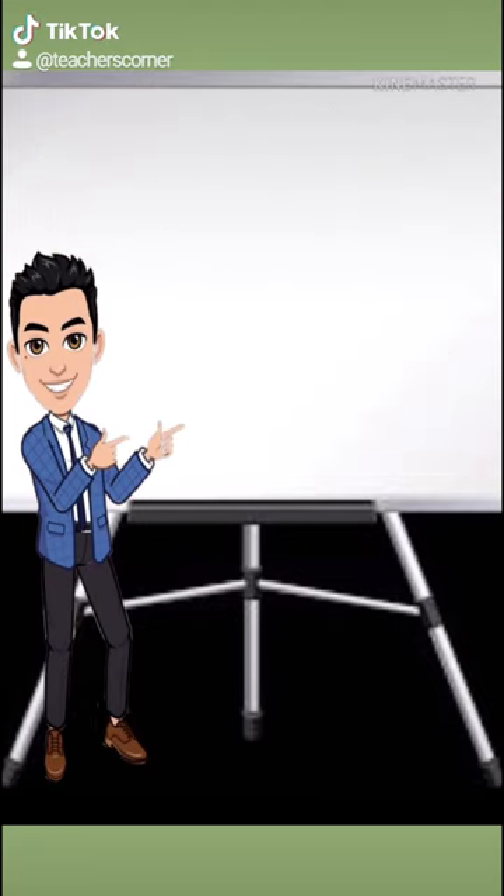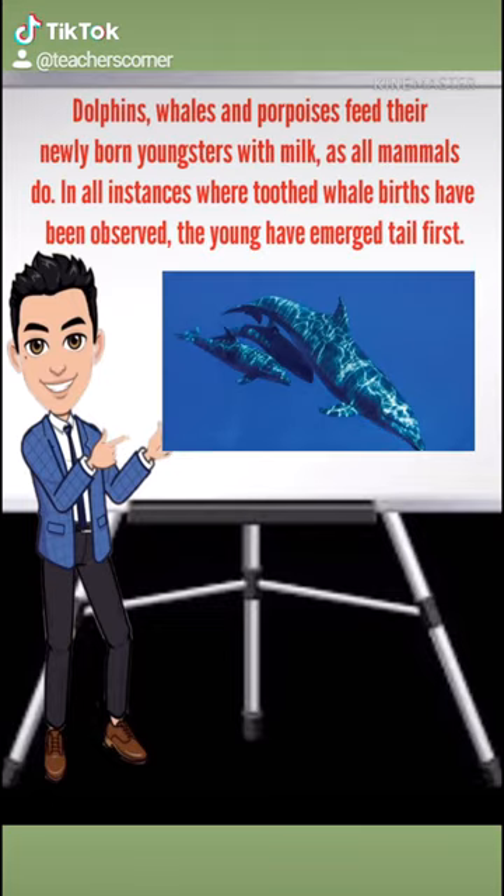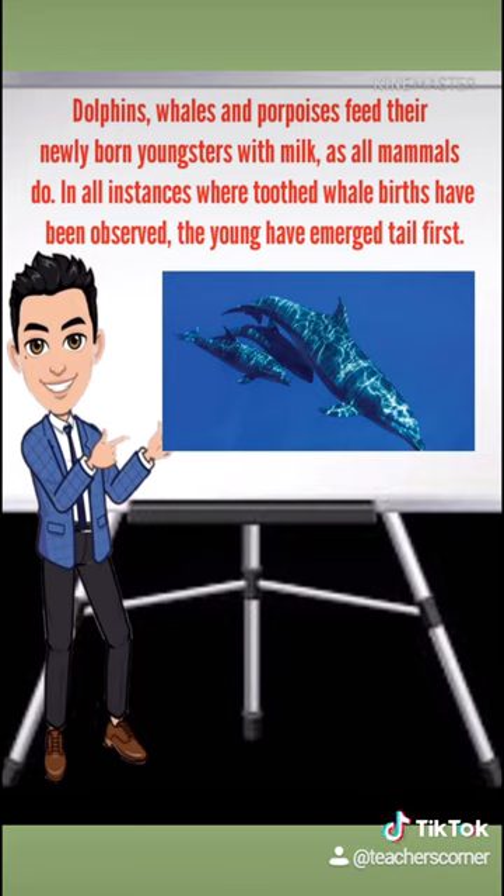Dolphins, whales, and porpoises feed their newly born youngsters with milk, as all mammals do. In all instances where toothed whale births have been observed, the young have emerged tail first. This is significant, as a young cetacean with its head protruding in the water would risk drowning. Once the calf emerges, it can swim immediately, but its mother nudges it to the surface for its first breath, usually within 10 seconds. Little is known about how baleen whale calves are born.